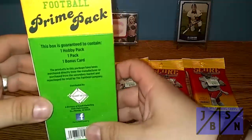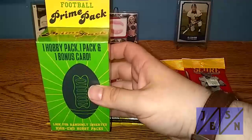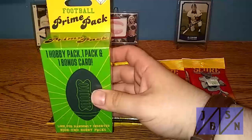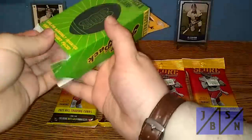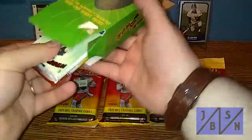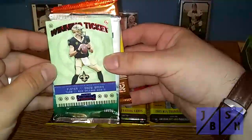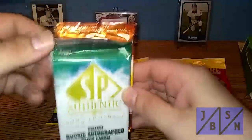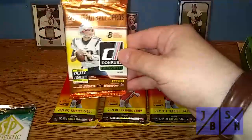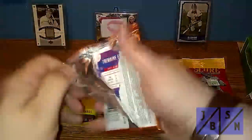I'll just show you the back of the box — it's a Fairfield product. This was $8.99 at the Walgreens store. This is the new version; they used to have one Hobby Pack, two packs, and a bonus card, but they dropped one of the packs. The bonus card is a Winning Tickets insert from Contenders of Drew Brees. The packs are 2009 SP Authentic — which is the Hobby Pack — and 2018 Donruss Football. So we're going to go ahead and open those up.